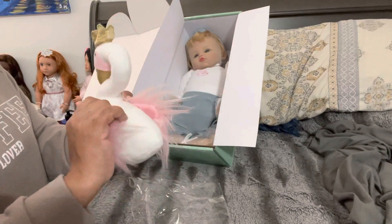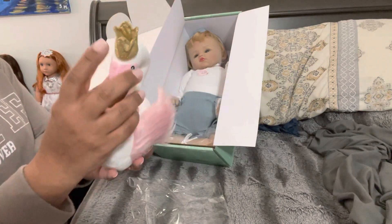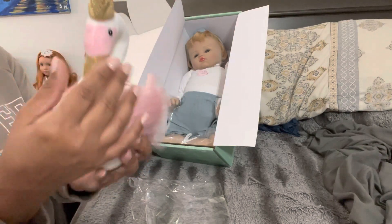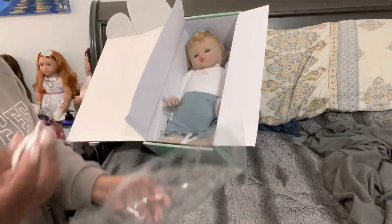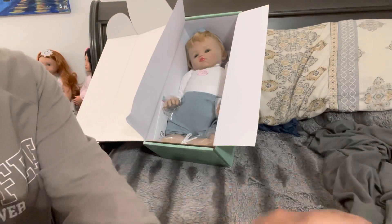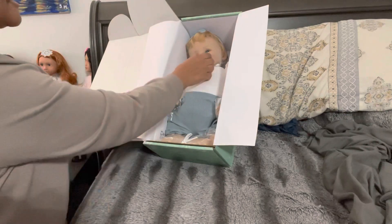It's pretty — a white swan with pink feathers. It has a gold crown on the head and the beak is gold as well. The eye area is pink, so pink and white. And then she also has her nunu, her pacifier — magnetic. So she can take a magnetic pacifier, as you can see.